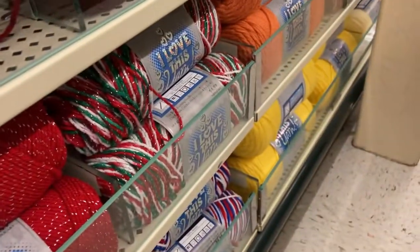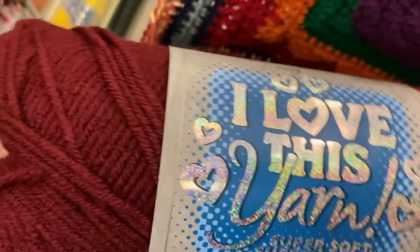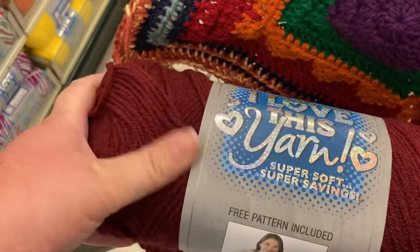Grab two of these. In case y'all are wondering, this has 355 yards, 325 meters. It's 100% acrylic, and this is super soft yarn y'all.